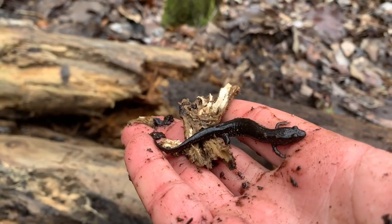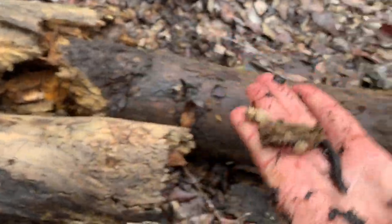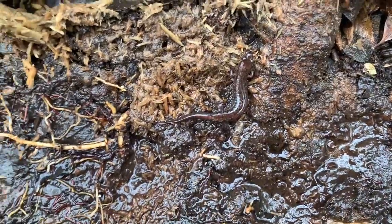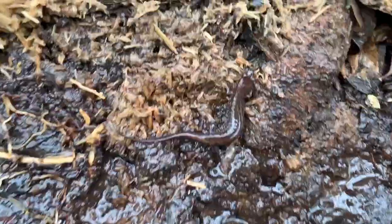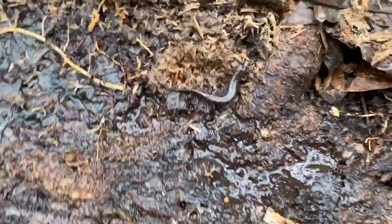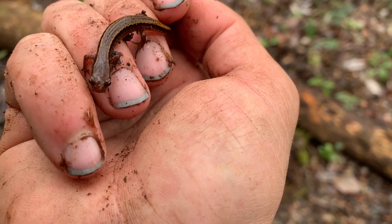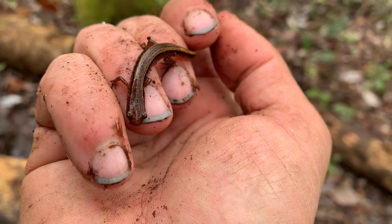Got another dusky salamander — cool. Keep on flipping. Another dusky right there — they're fast, Jesus. Keep on searching. Got a southern two-line.